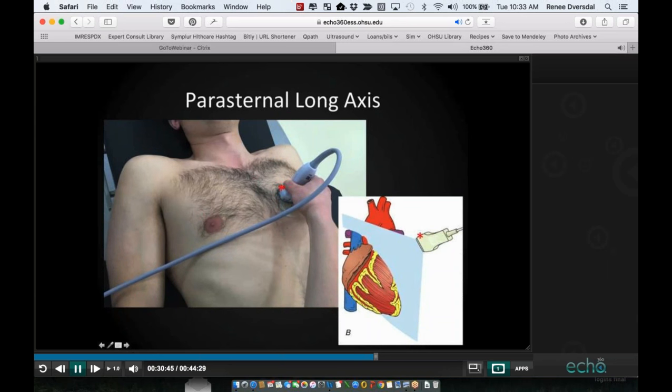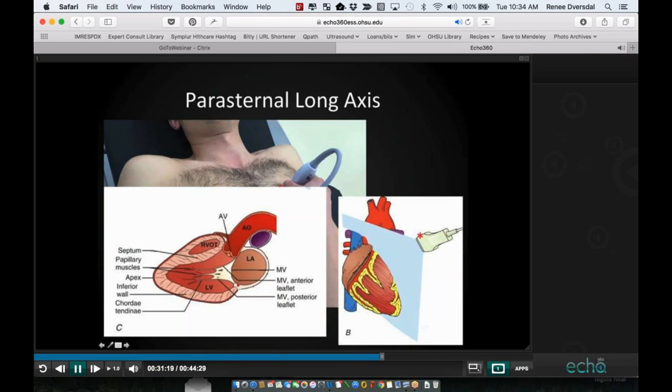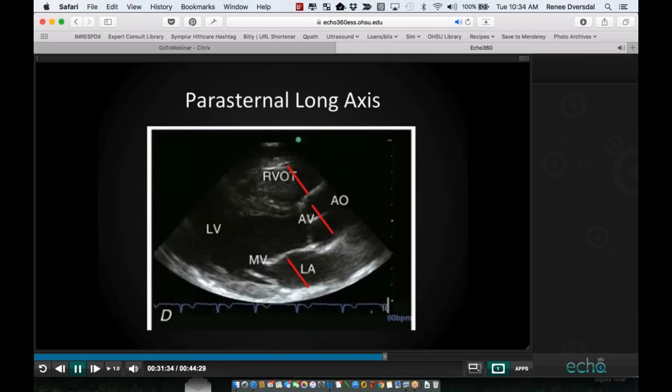For the parasternal long axis view, we use a cardiac preset with the probe marker towards the patient's right shoulder. This gives us a view of the left ventricle, left atrium, mitral valve, aortic outflow tract, and RVOT. The parasternal long axis is very appropriately named. In a normal heart, the left atrium, aortic outflow, and RVOT should be roughly the same width. An important sign is E-point septal separation — in a normal ejection fraction, the anterior leaflet of the mitral valve comes within approximately one centimeter of the interventricular septum. This has been very well validated.